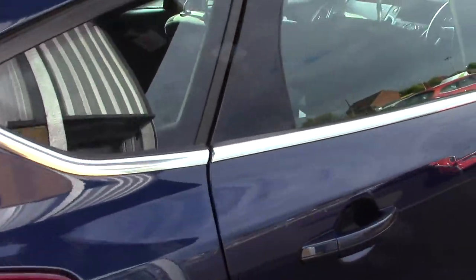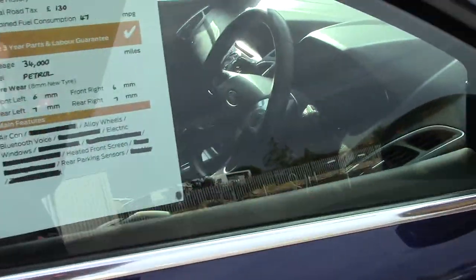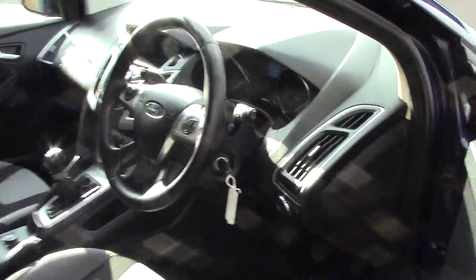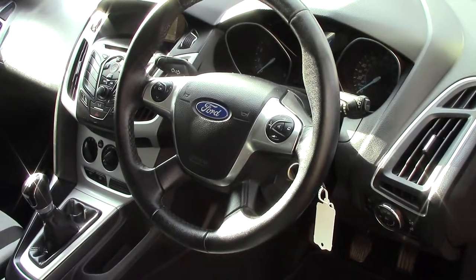This vehicle also comes with our free 3-year parts and labour guarantee, as we make our way in towards the driver's side of the vehicle and get a look at all of the various instruments.